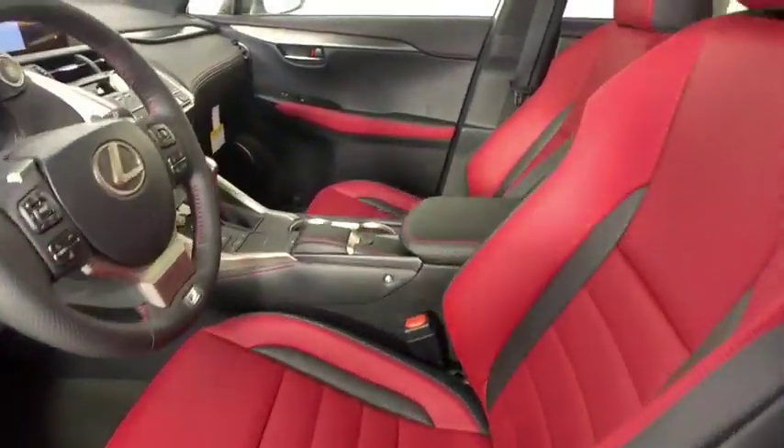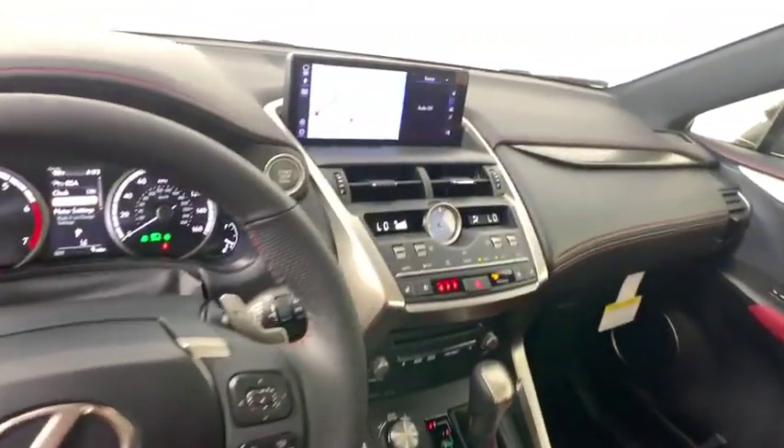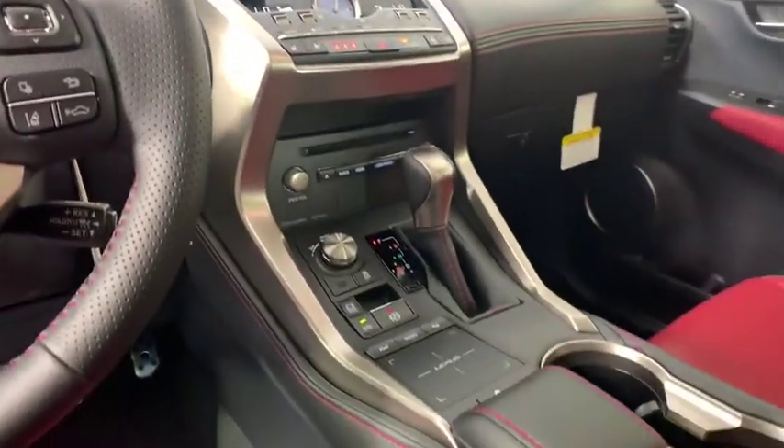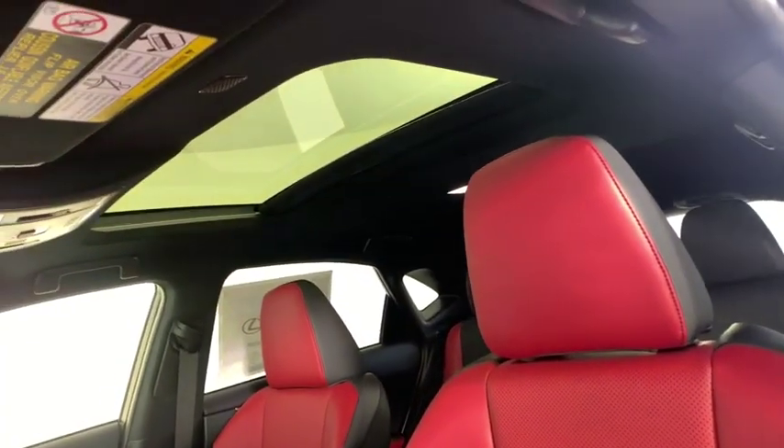Leather-wrapped steering wheel, power steering, adjustable steering wheel, floor mats, keyless start, cruise control, aluminum wheels, four-wheel disc brakes, front-wheel drive. A vehicle like this doesn't come along every day.